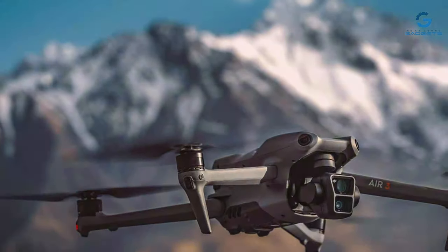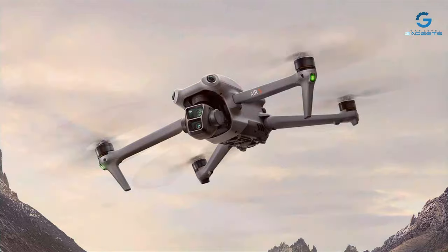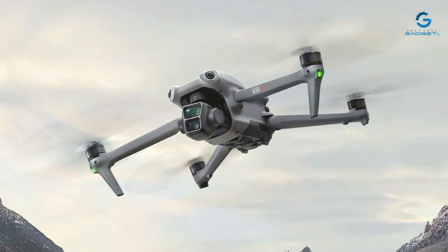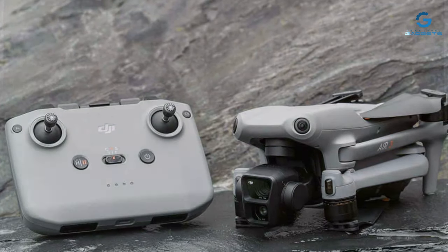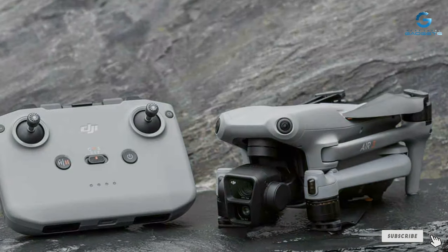As we conclude our journey through the top drones for photography, it's clear that there's a perfect match for every type of photographer out there. From feature-packed powerhouses to accessible entry-level models, these drones are set to elevate your photography to new heights. Remember, the sky's the limit when it comes to capturing the world's beauty from above. Fly safe and capture the extraordinary.